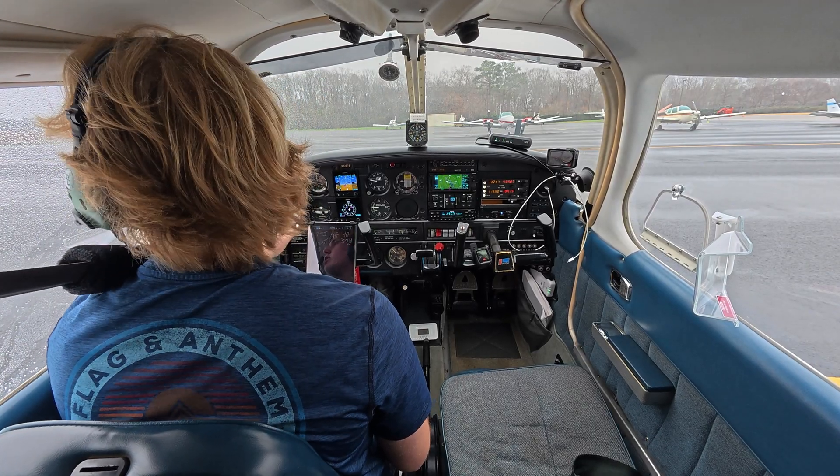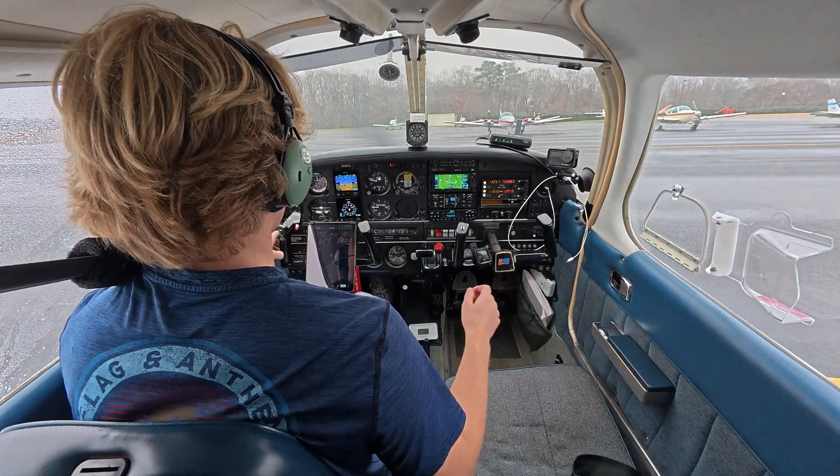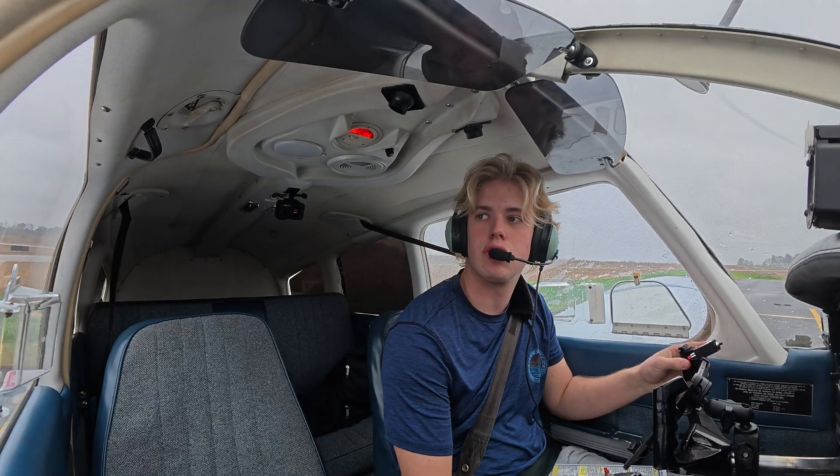Auburn ground, Warrior 32876, ready to taxi. Runway 36, taxi via Charlie. Readback: 36 via Charlie, 32876.